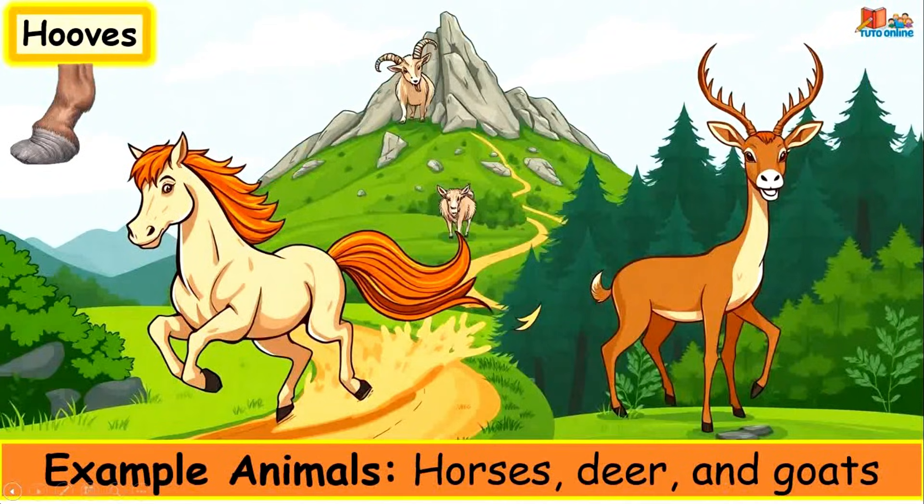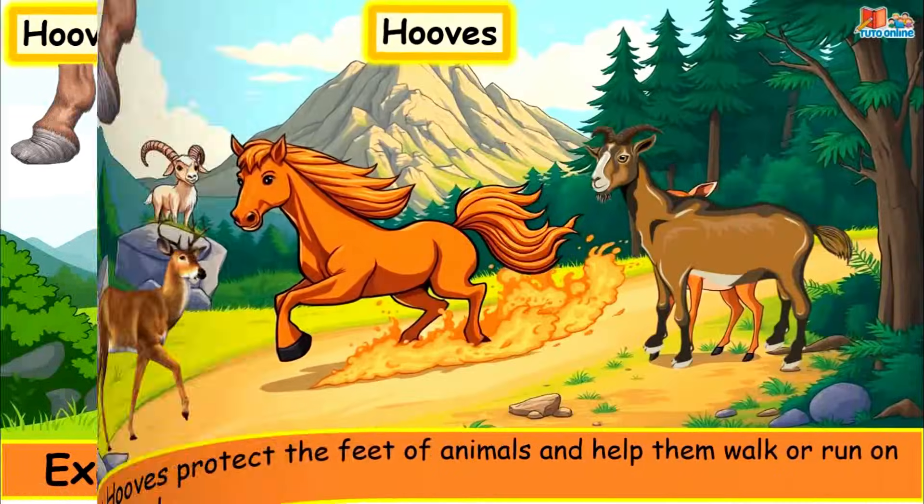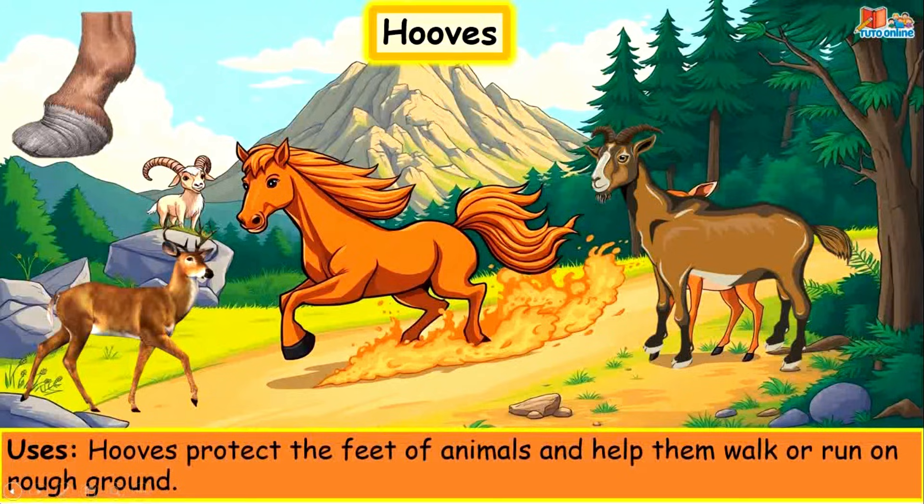Hooves. Example animals: horses, deer and goats. Hooves protect the feet of animals and help them walk or run on rough ground.